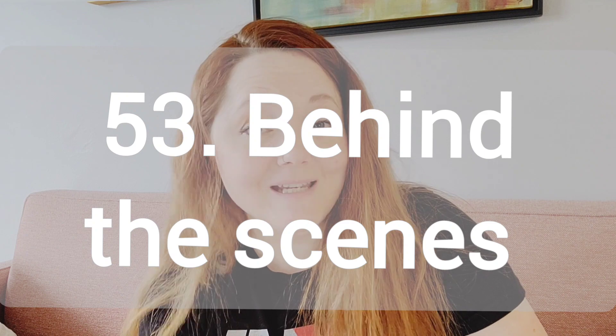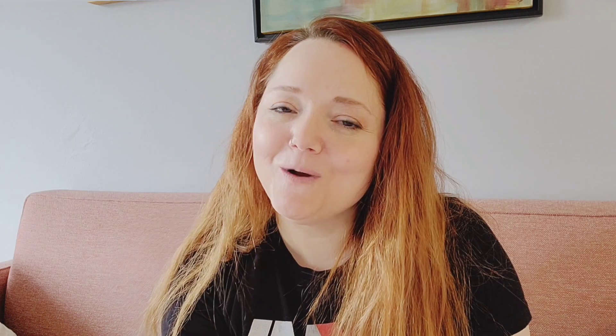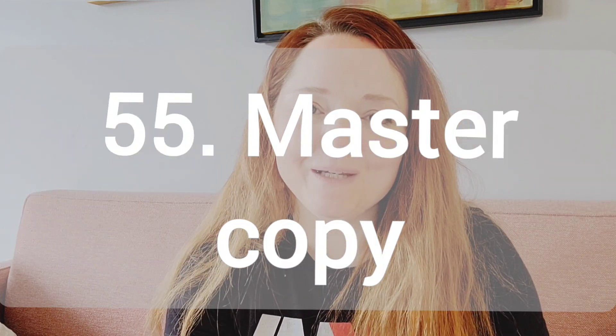Number 53, behind the scenes as an artist. Show a little bit of your life in the real world and what it's like. Number 54, art scams. I sort of talked about one of these in a previous video as well. I'll link that down below. Number 55, make a master copy. Take an art piece from one of the great masters and try to copy it. I did this with a Titian and I actually took a whole class on it in college and it was awesome.